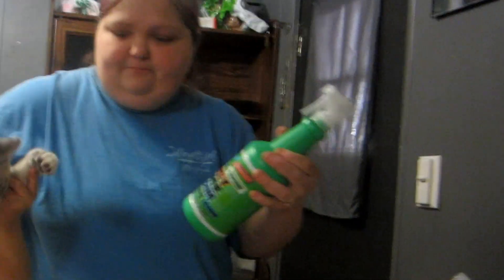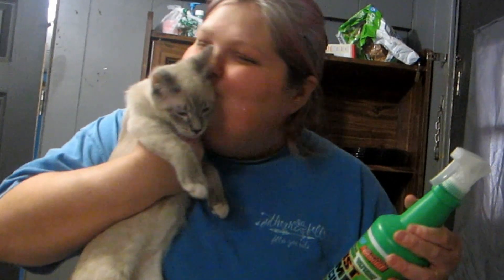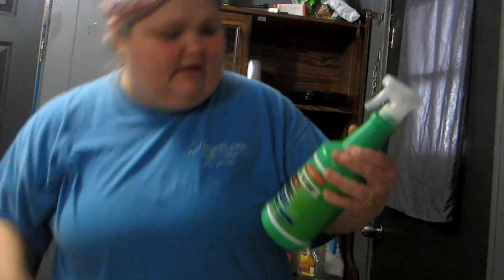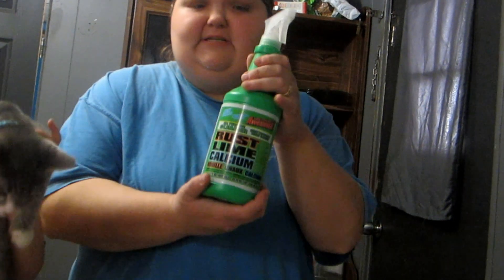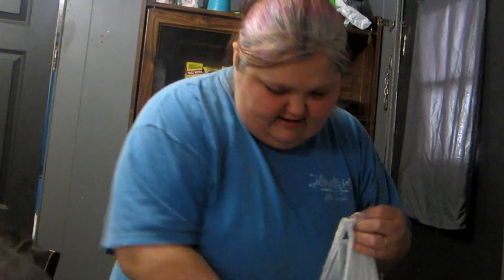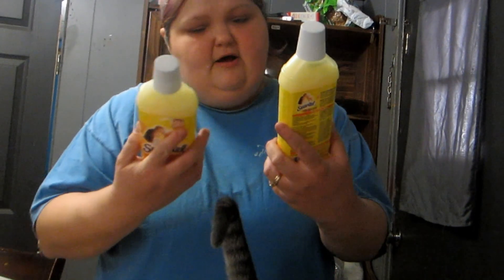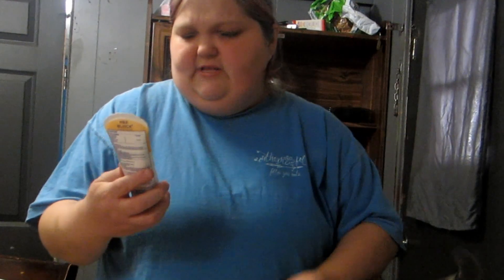Say hi everybody — that's Wolfie, he's getting so big! Anyway, I got some of this rust, lime, and calcium spray because I've got some things I need to spray with that. And I got some of this Swabby Tail Morning Sun fabric softener — this stuff smells so good. Seriously, go try it because it's amazing.